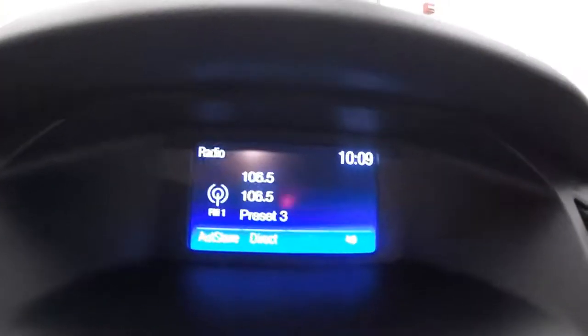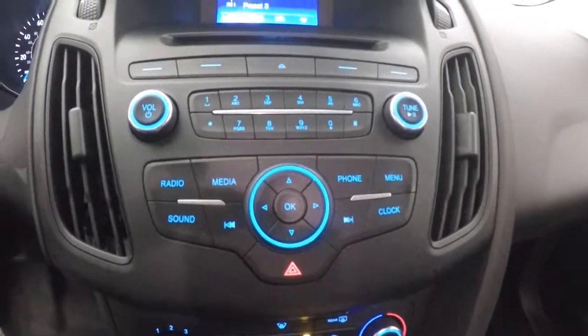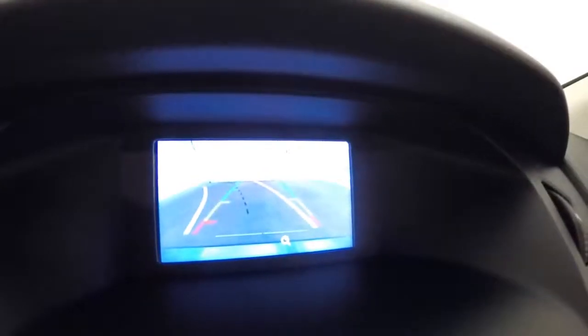There's a nice little LCD display. All you can tell is stereo, climate control. This car does also have a rear backup camera.